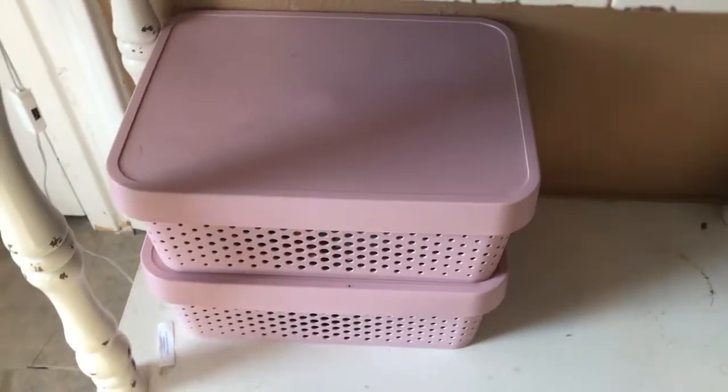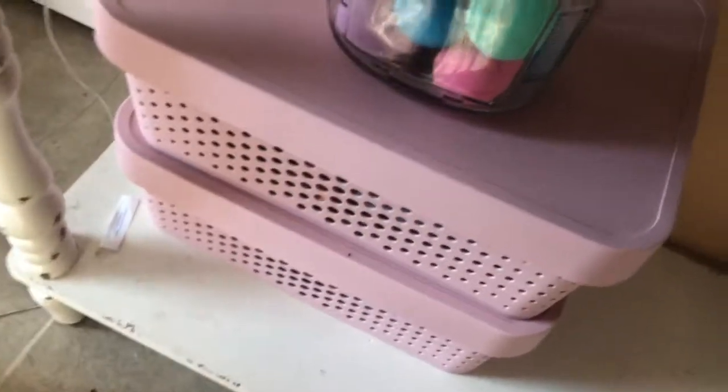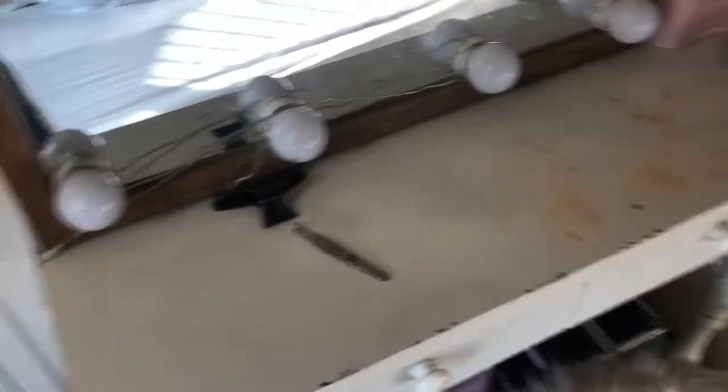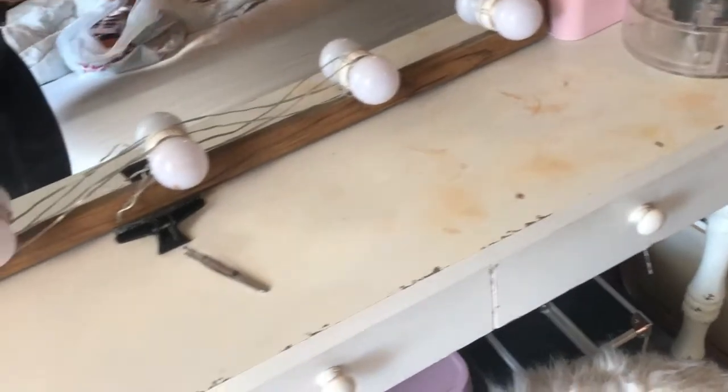I got these bins at TJ Maxx — you can catch me getting everything at TJ Maxx. This is the beauty blenders, this is my makeup box, and this is my full vanity. As you can see from a different angle, my drawers — everything is all clean. So what did we get rid of? We got rid of a lot. I know it doesn't look like we did, but y'all know.